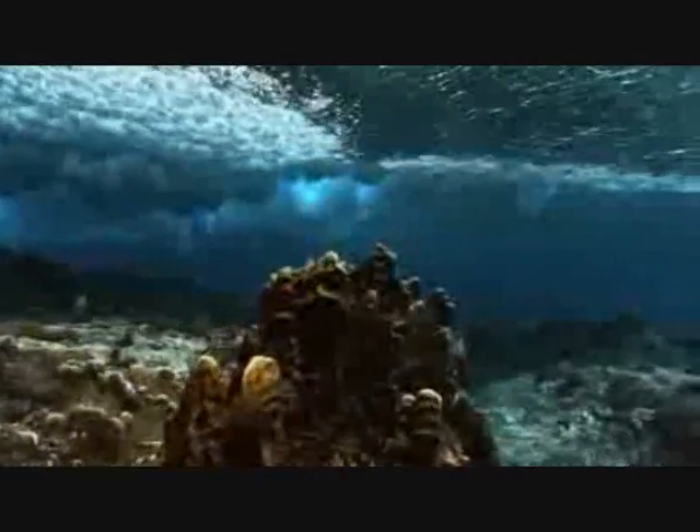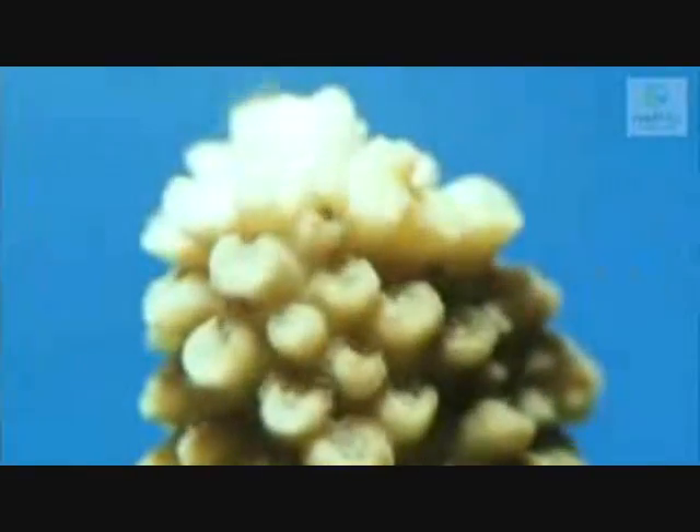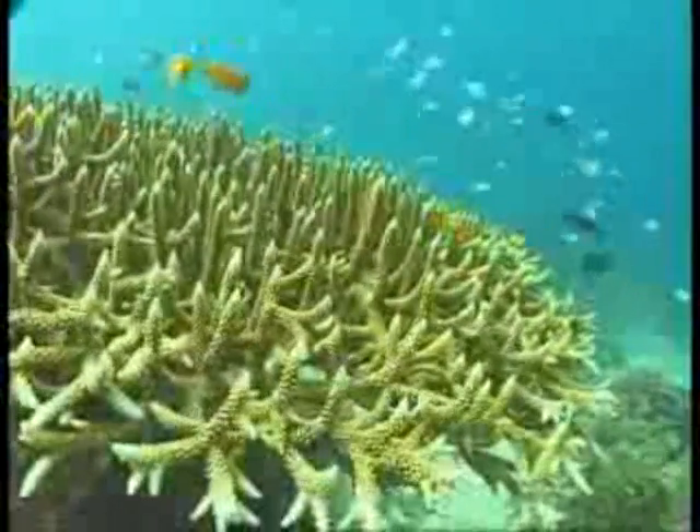It is therefore imperative that coral reefs are monitored for bleaching events so that active steps can be taken to protect these fragile environments. It is possible to monitor coral bleaching with optical remote sensing techniques, as the loss of zooxanthellae brightens the spectral reflectance of the coral by approximately 10%, creating a much stronger optical signal than healthy coral.